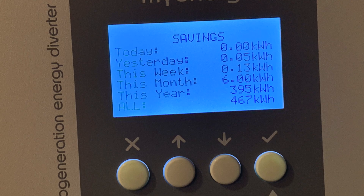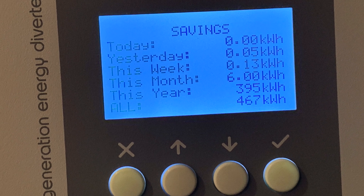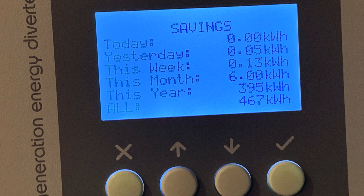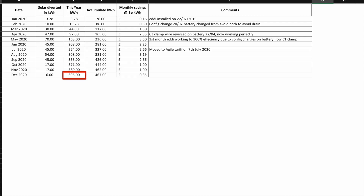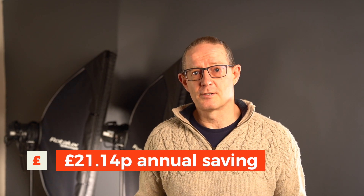Let's have a look at the Eddi. The Eddi diverts excess solar energy that the house cannot use to heat our hot water via the immersion heater. For the year it's heated our hot water with 395 kWh of free solar energy, with a running total since installation in July 2019 of 467 kWh. I've calculated a saving of £21.14 for the year in electricity costs — not huge savings, but every little bit helps.